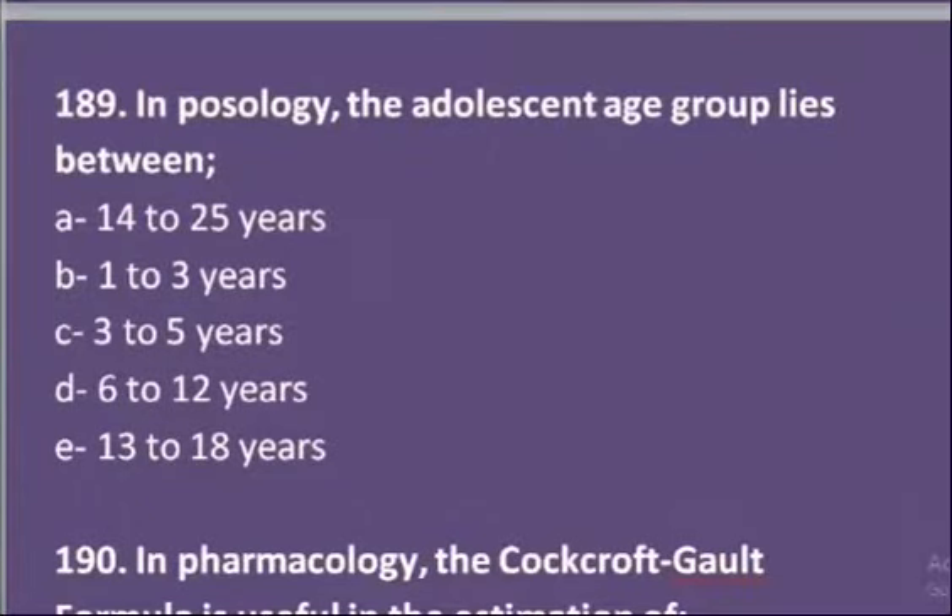Our ninth MCQ: in pharmacy, the adolescent age group lies between — again age group options are given and we have to identify the adolescent age group. The adolescent age group lies between 13 to 18 years.